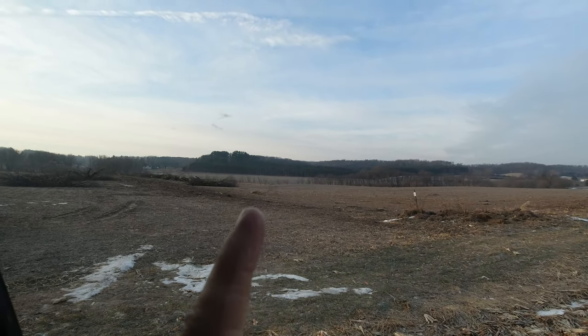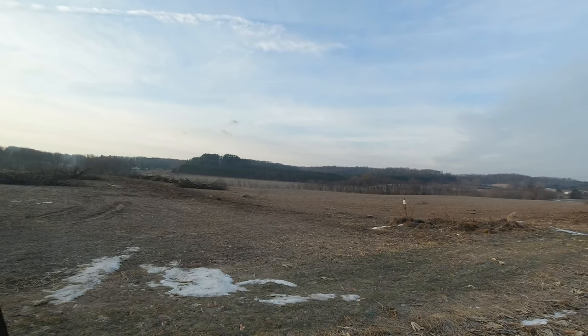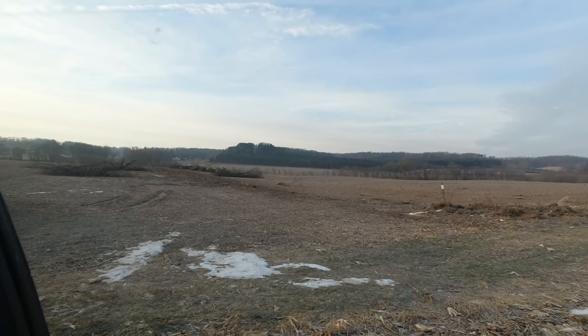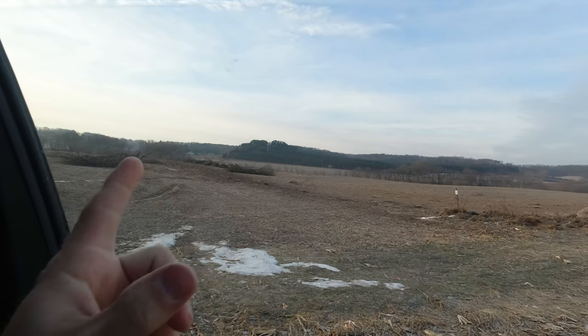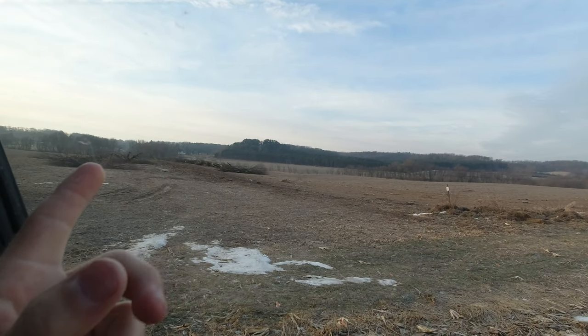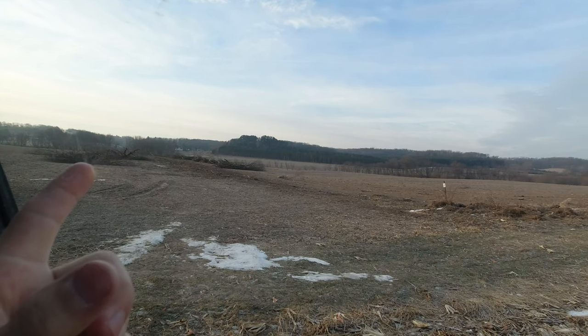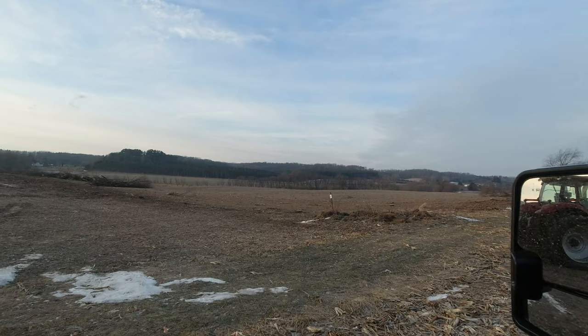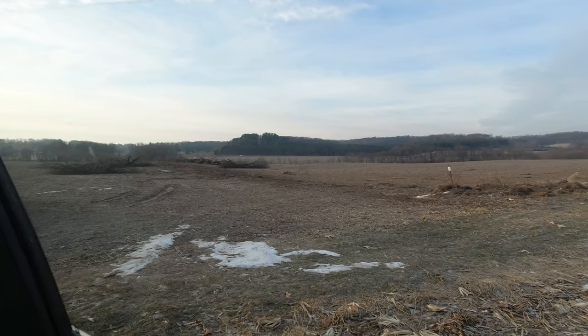This was an east-west fence line here that we took out. Quite a bunch of trees down there. We actually farm this side of the fence — well, there wasn't really a fence, there was wire but no fence. We actually farm this side; it's like a 40. And we actually own this side — that's how we came to taking this fence line out.